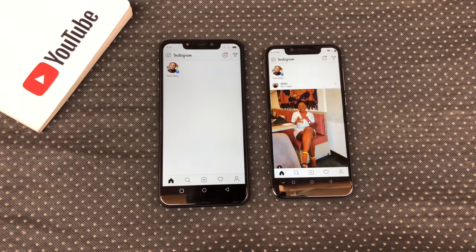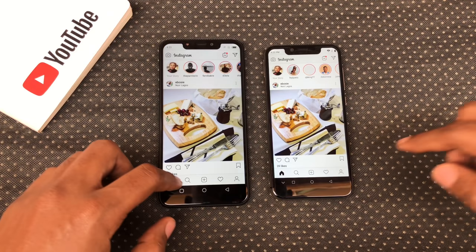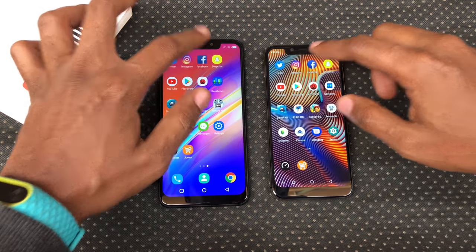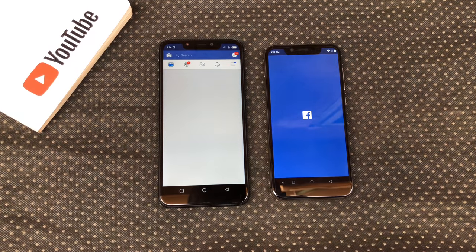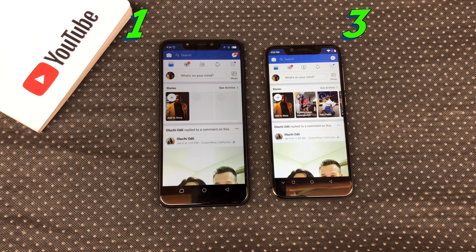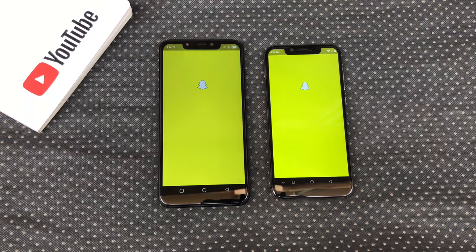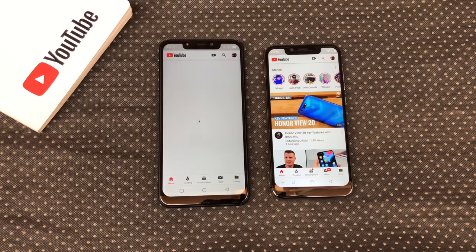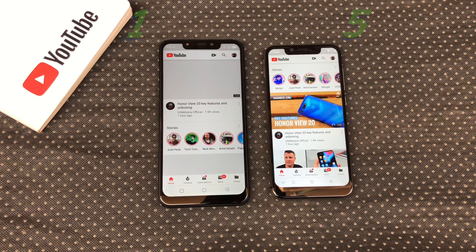Instagram — the A3 Pro opened Instagram faster. Facebook — the A3 Pro opened Facebook faster. Snapchat — the A3 Pro opened Snapchat faster. YouTube — the A3 Pro opened YouTube faster.